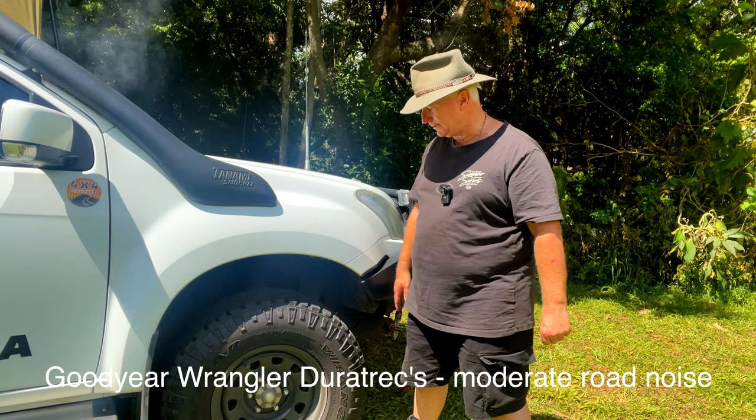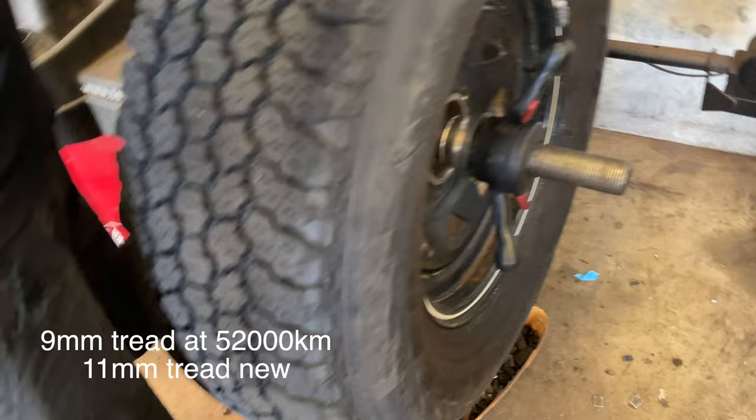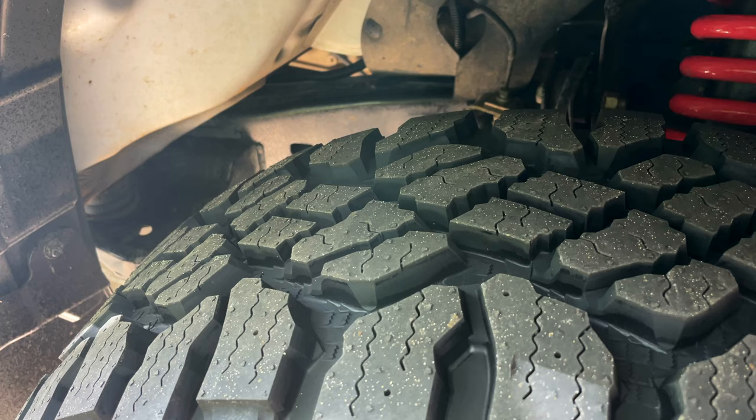Both sets did really well. First set, 52,000 kilometres — I passed them on to my son and they went on to do 100,000 kilometres before they were replaced. This set has done 68,000 kilometres. I'm up to about 119,000 on the 2017 D-Max. They're going really well — they started out at 14mm tread and they're down to about 9 to 10mm tread, so they've probably got another 40,000 kilometres in them.